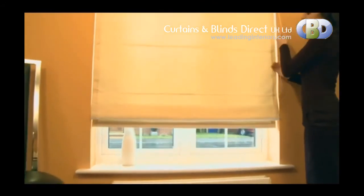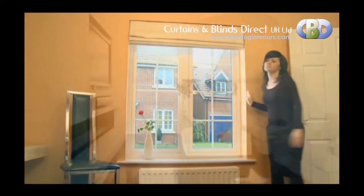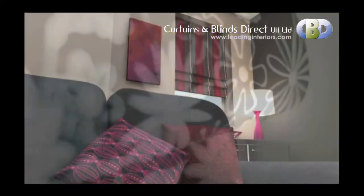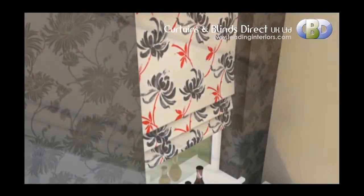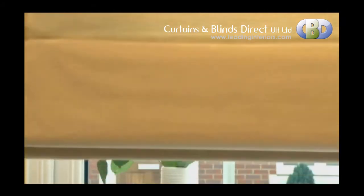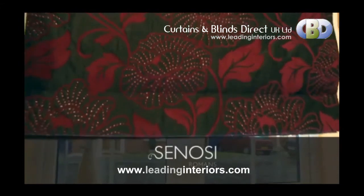Sonosi Roman blinds are a sleek window shading solution for your home. Made from the finest curtain fabric, our blinds are available in over 120 colours and textures. The option of normal or blackout lining gives you the choice of how much light and privacy you require. Other features include a superior head rail with a continuous chain loop system, offering a smooth and even raise for blinds of all sizes. If you're looking for a luxury custom Roman blind, made from the finest materials, the Sonosi Roman blind is the perfect choice.